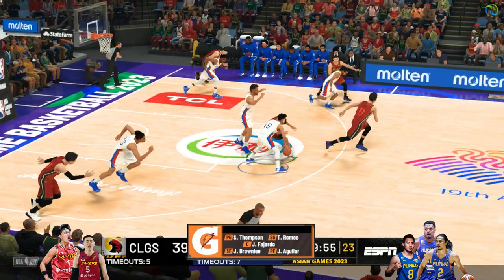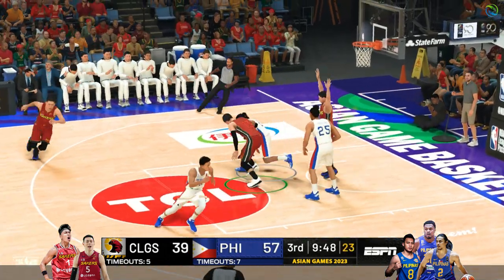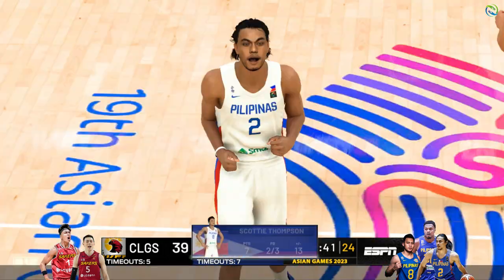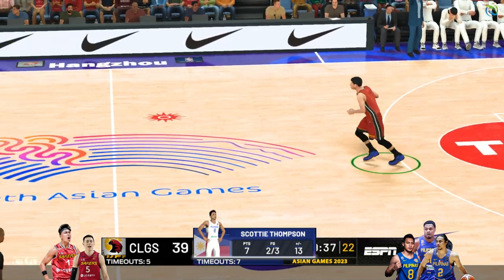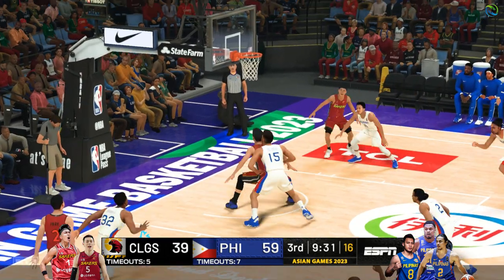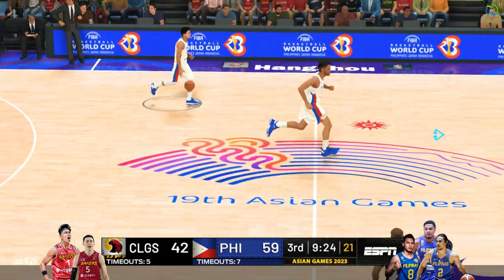With the second half upon us, we'll find out if this game becomes the rout that it's threatening to be. Thompson with a steal — fast break, here we go! The layup off target — this is the kind of shot we've come to expect him to make, he's got to be upset with that one. The shot's good — Thompson's got seven. Great work collapsing the defense then kicking it out.